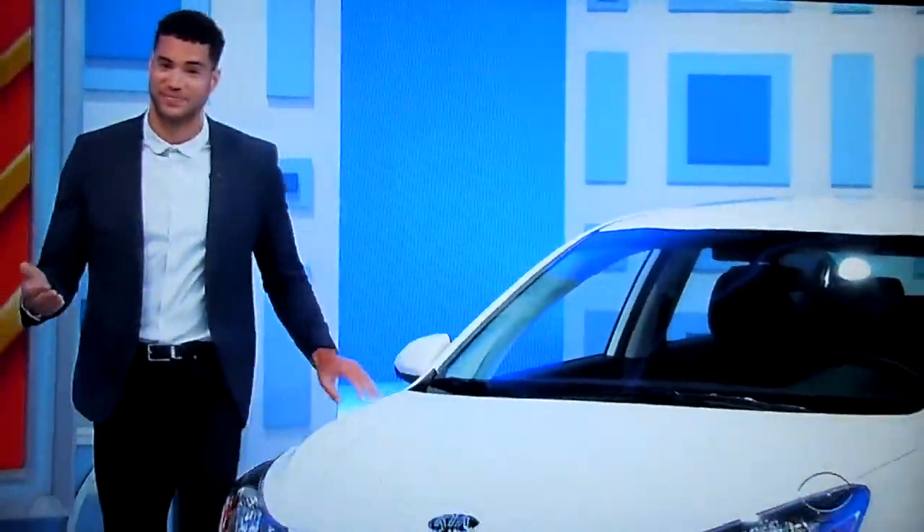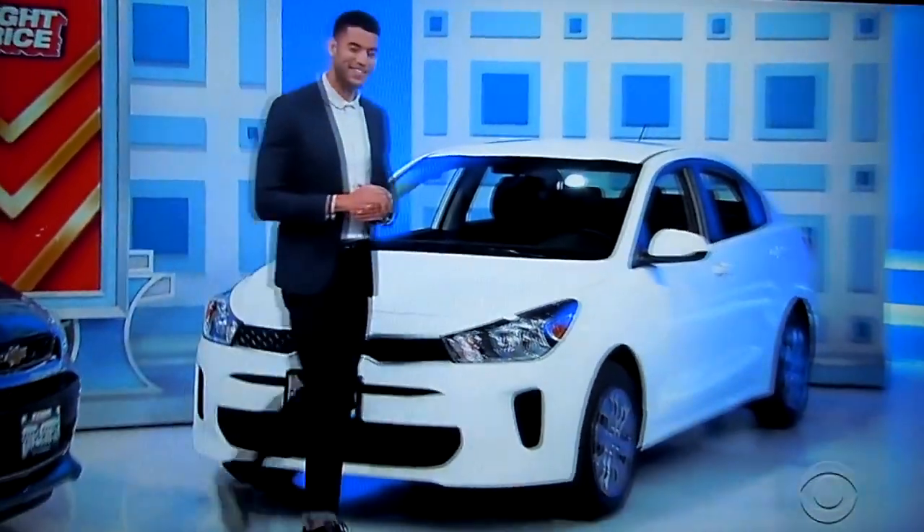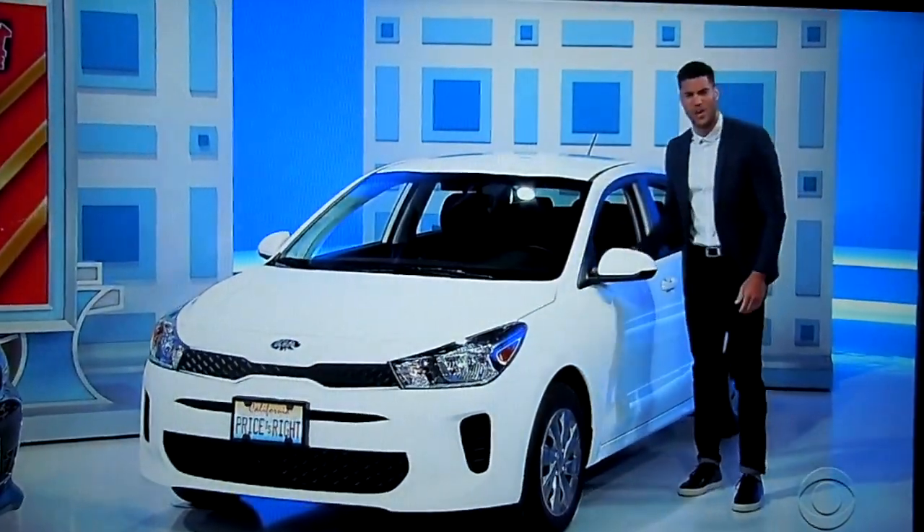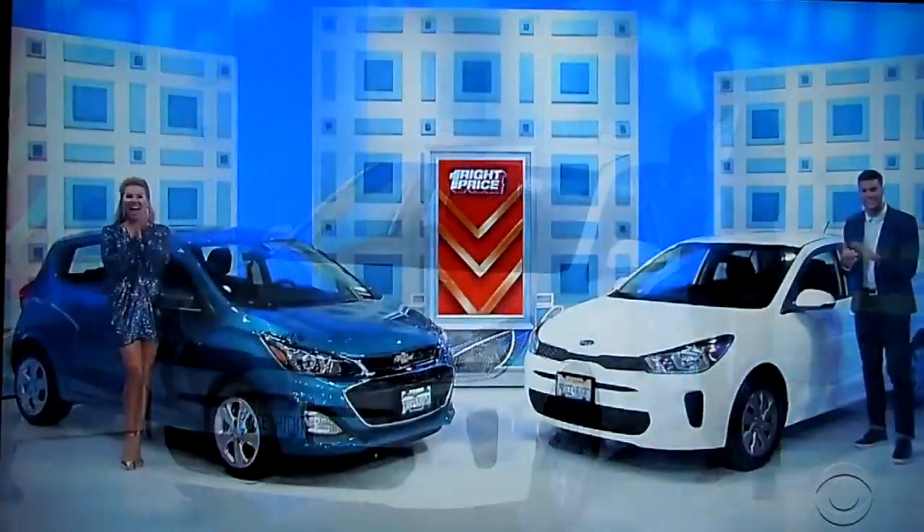And then second, it's the 2020 Kia Rio S. Comes equipped with a 1.6 liter engine, continuously variable transmission, and front-wheel drive. It's the Kia Rio. Take it away, Drew.